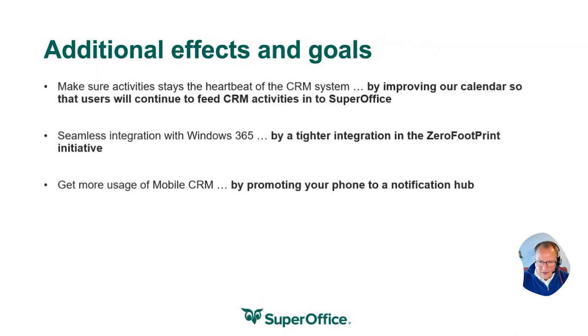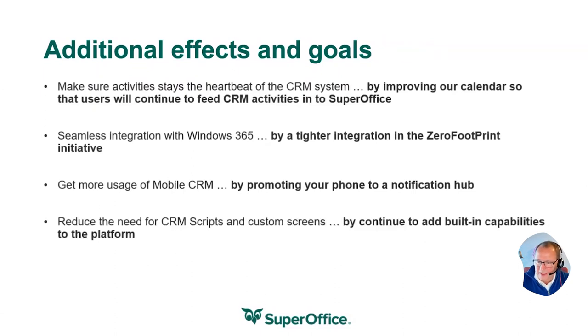When it comes to the mobile client, we think that everyone should experience the fantastic feature set that the mobile client has. Among the main things this year is that we have turned your mobile phone into a notification hub. So you will get a notification if you get a new ticket assigned to you, if you are invited to a meeting, or if a sale needs approval. It will always notify you on your phone, and you can take actions or move into the web client to continue working there.